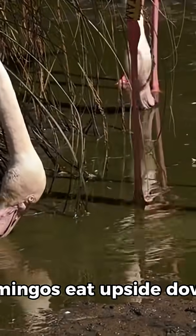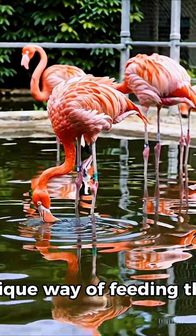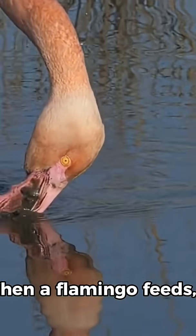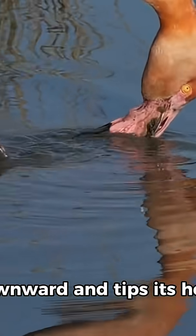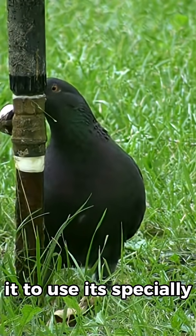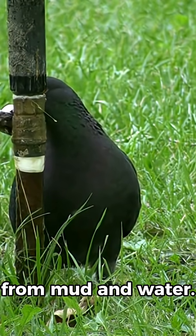Did you know that flamingos eat upside down? These elegant birds have a unique way of feeding that sets them apart from most other animals. When a flamingo feeds, it bends its long neck downward and tips its head upside down into the water. This unusual position allows it to use its specially adapted beak to filter food from mud and water.